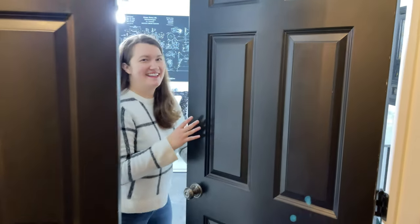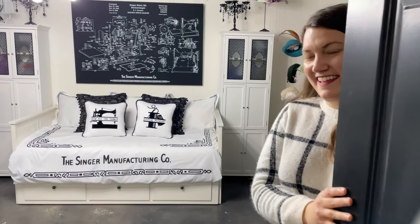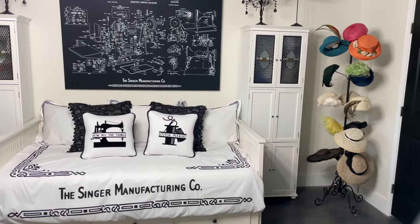Hi there! Welcome to my sewing studio. Come on in. This has been a work in progress for a couple of years.